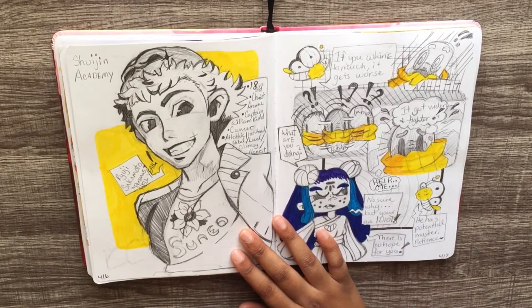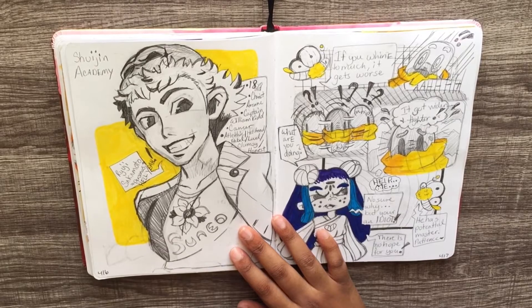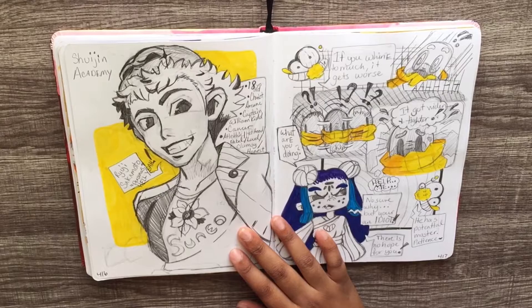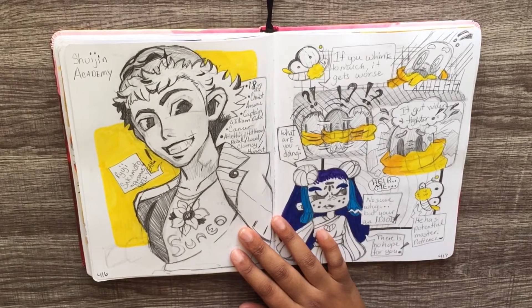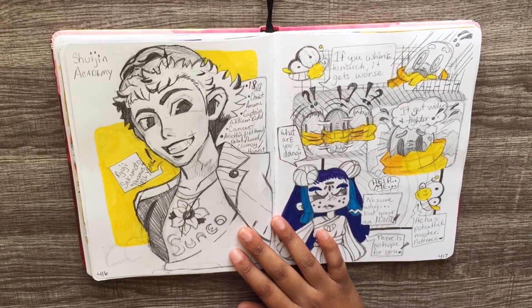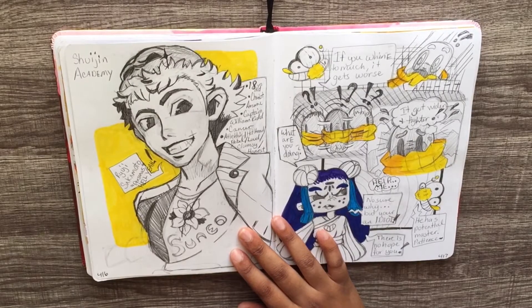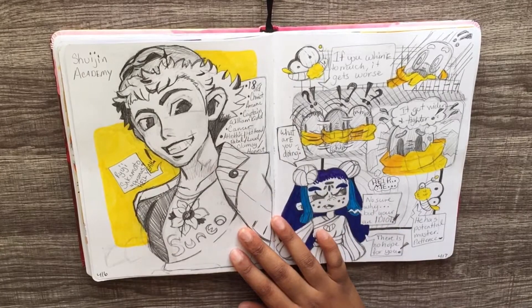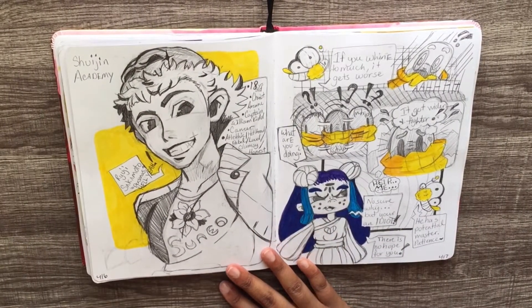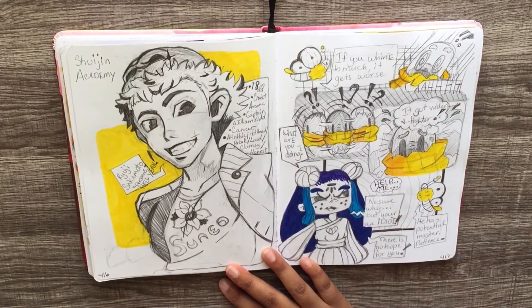Ryuji from Persona 5 — Shujin Academy. He has a lot of energy, he can be blunt, impulsive, loud — I'm all those things. I talk fast, which you've probably realized if you've seen my sketchbook tours. I don't know if you guys would rather me talking or music in the background — just let me know in the comments whether you'd rather music, me shutting up, or me talking all day. He's my favorite, I love him. There's a little comic of Nikki — I was getting an idea for her chapter three, coming out in October, the second Wednesday — I think it was the seventh.